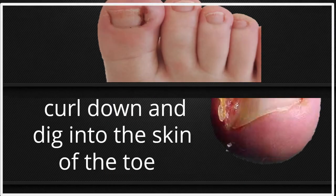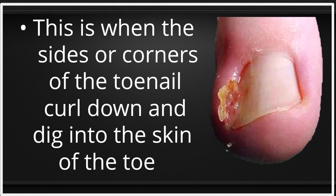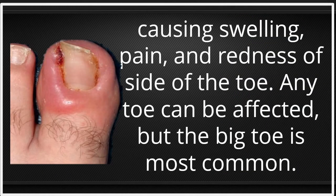What is an ingrown toenail? This is when the sides or corners of the toenail curl down and dig into the skin of the toe, causing swelling, pain, and redness on the side of the toe.